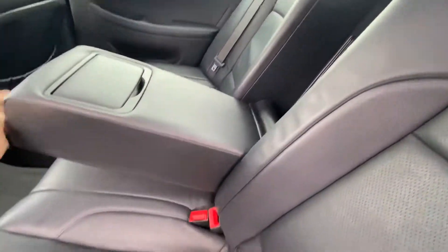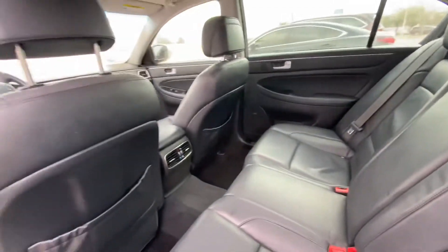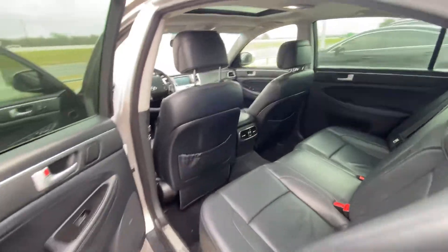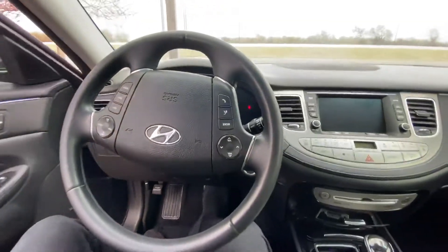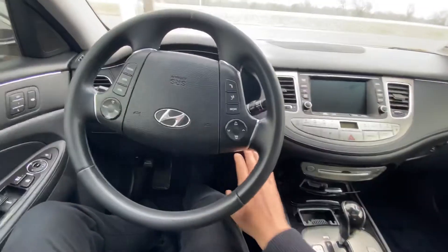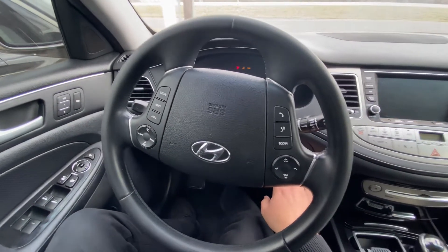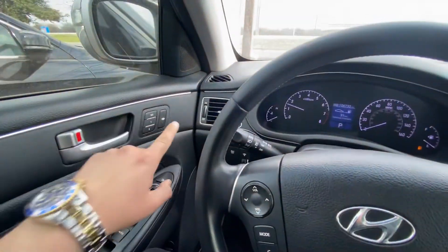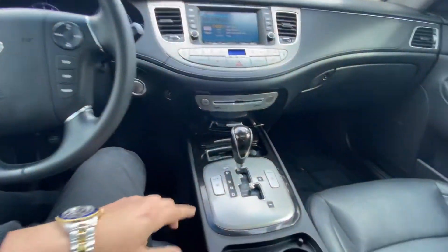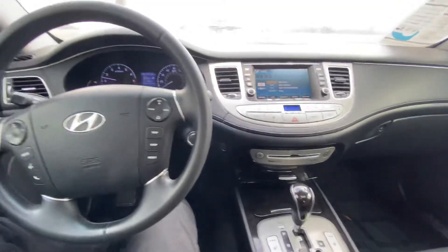Let's see what we have in the middle here. There's also an AC vent in the back as well. Everything is automatic — look at this, beautiful. It has nice memory seats and heated seats for both passenger and driver's side.